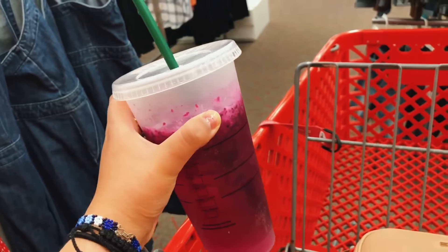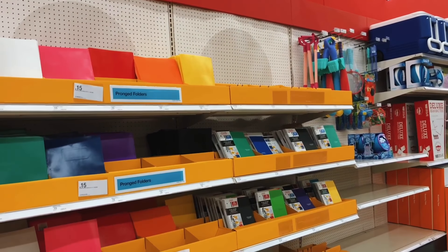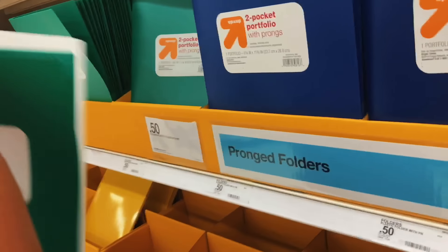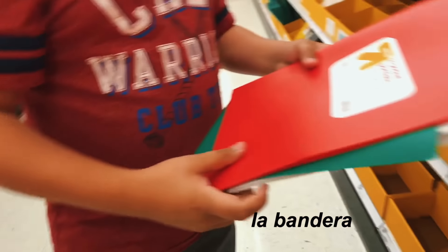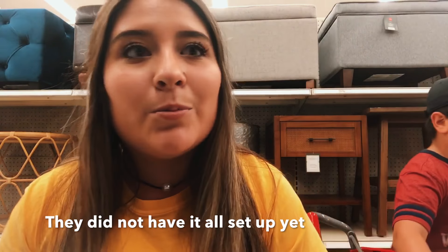I did bring my reusable cup and he has a reusable straw, so yay. We came to Target but they don't have the back to school section set up, which is kind of weird because it's the middle of July. So we're going to go check out the regular school supply section and probably go to Office Max or something, because Target you really disappointed me today.